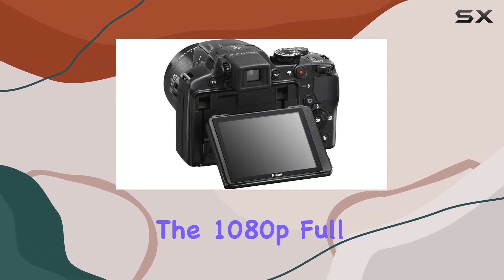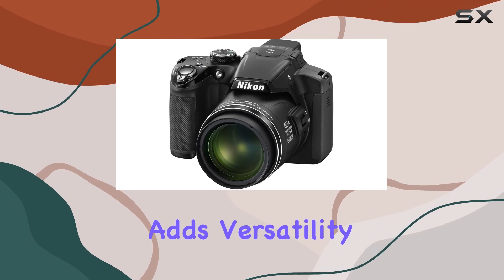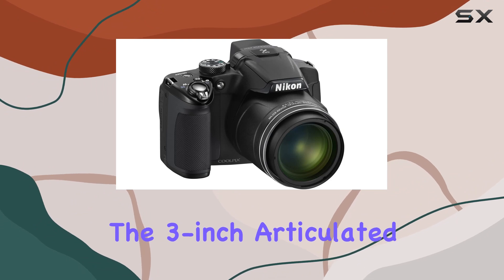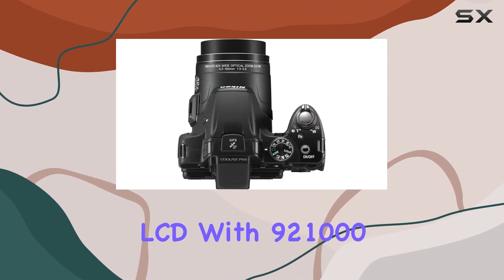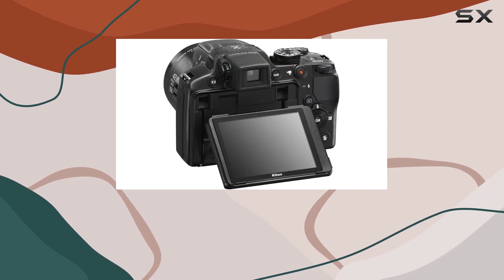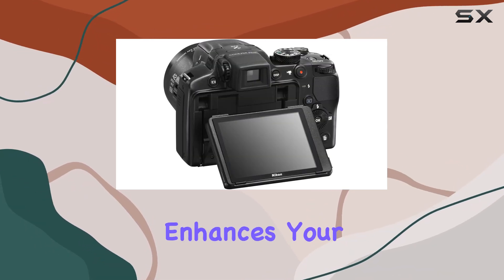The 1080p Full HD video capability adds versatility, allowing you to create stunning movies with stereo sound. The 3-inch articulated LCD with 921,000 dots provides a clear and detailed view, and the EVF with 100% coverage enhances your shooting experience.